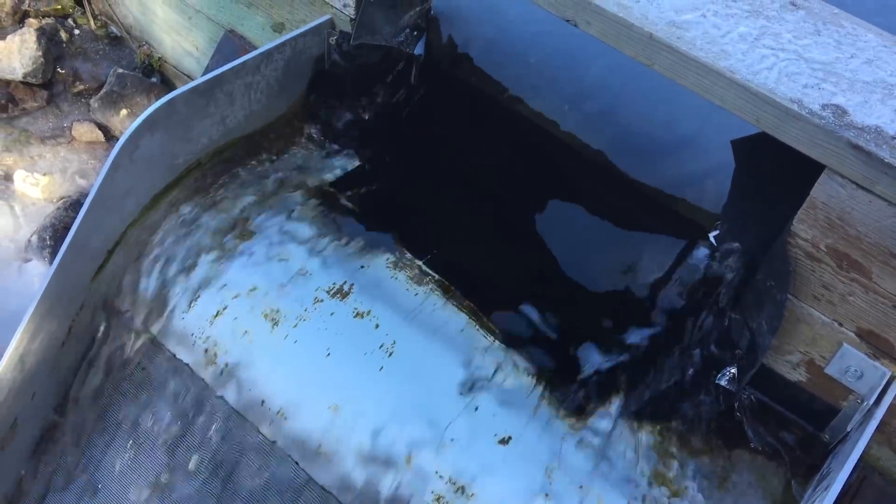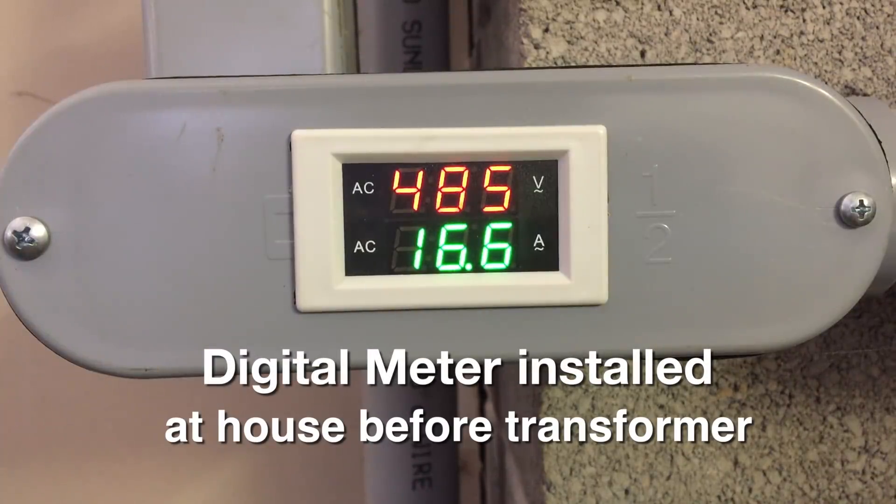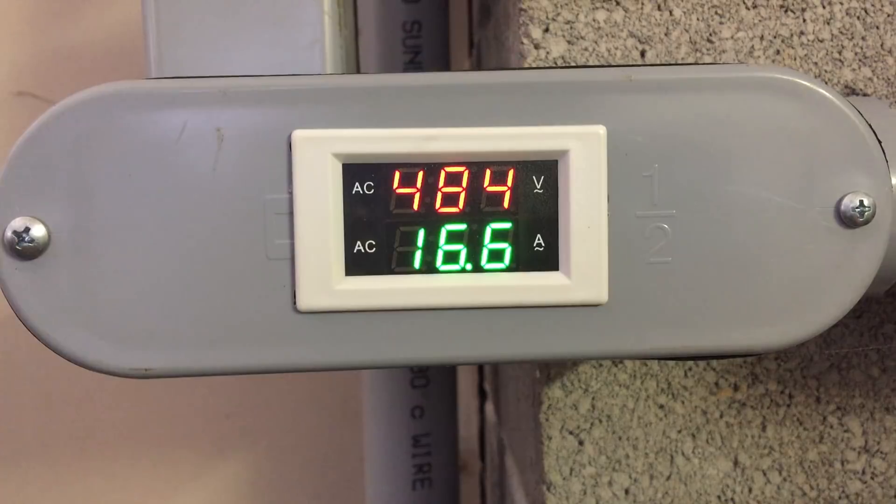This year we installed a variety of meters on the system. This first one measures the power as it arrives at the house before entering the 480 volt transformer.